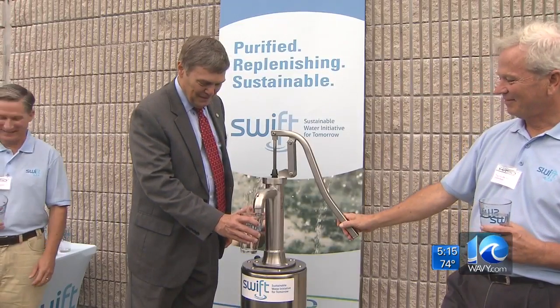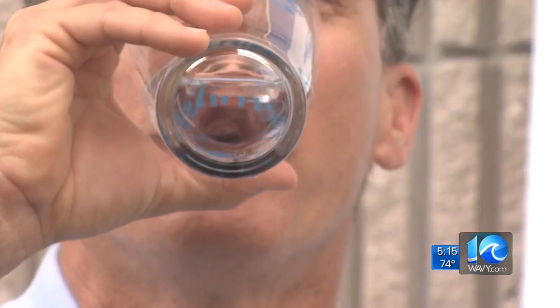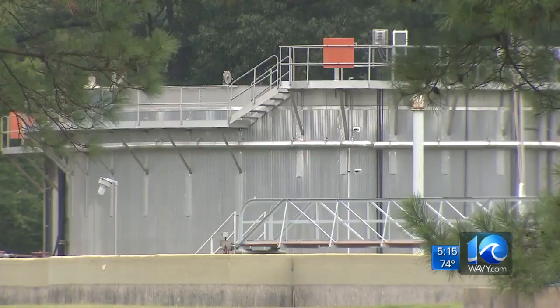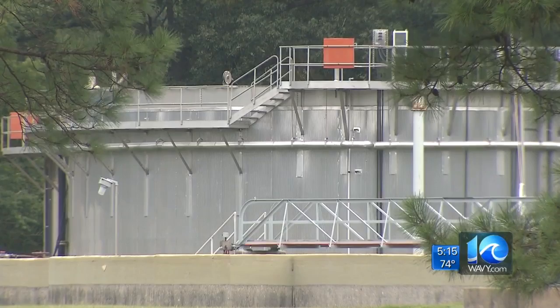This water meets all the health department standards according to the head of the HRSD, but that doesn't mean it's going to be going into your drinking water supply right away. Ted Hennepin, the general manager of HRSD, says the plan is to move to a bigger plant in Suffolk and produce roughly one million gallons of drinkable water a day for the groundwater supply. There's a huge need for groundwater replenishment in this region — people have been pulling water out of the ground in eastern Virginia for a hundred years and it just doesn't replenish naturally.